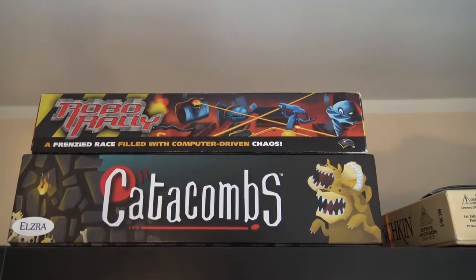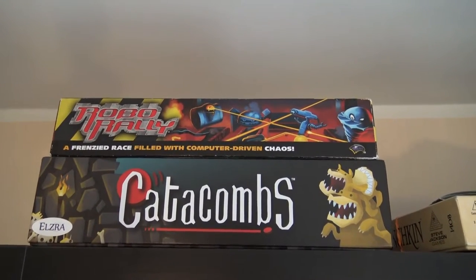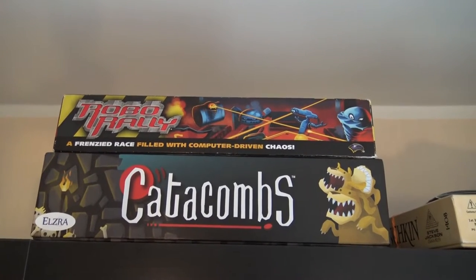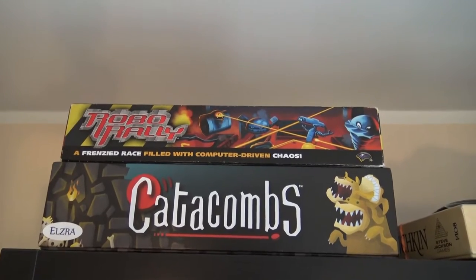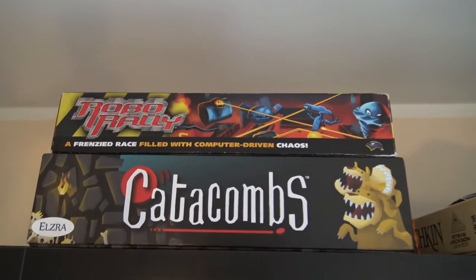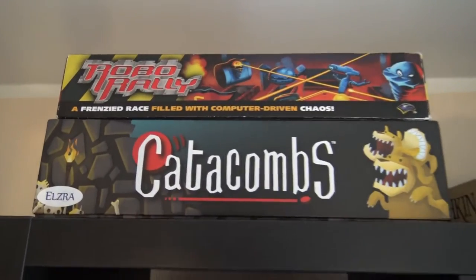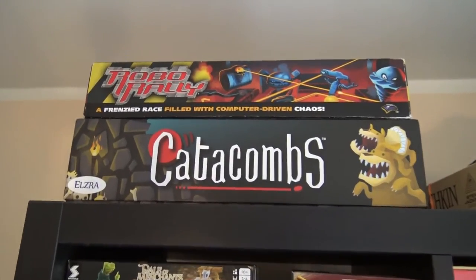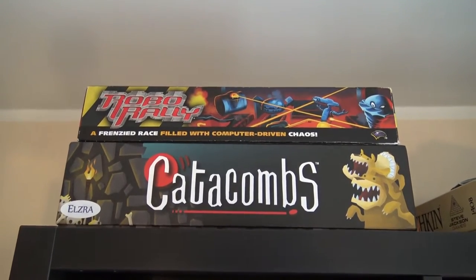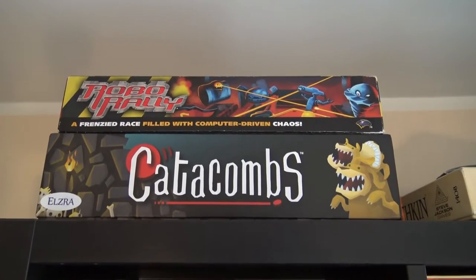Even if the streamlined version comes out, maybe we'll buy it or just combine both versions for the ultimate Roborally experience. Either way, this game will stay in our collection for sure. Now, Catacombs is a flicking game with lots of theme and different wooden components, where one player is the overlord and others take roles of heroes.